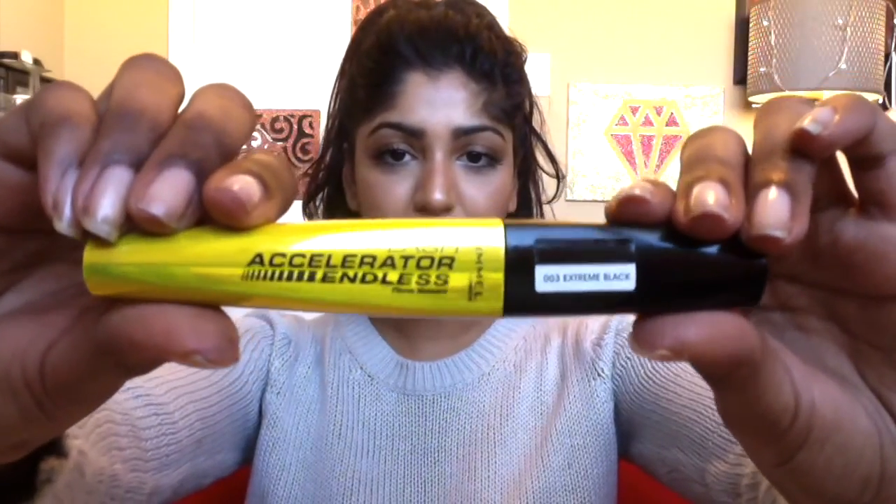The next products are my favorite mascaras — a combination of two. The first is the Rimmel Lash Accelerator in Extreme Black, which I use as a base and love for lengthening and separating. The second is the Maybelline Lash Sensational in Blackest Black. I absolutely love this mascara because it makes my eyelashes look very voluminous, very dark, and very standout. On its own I don't like the consistency of the formula for my lashes, but together with the Lash Accelerator they are a dream team. They make my lashes look so long and so full, and I am in love with this combination.